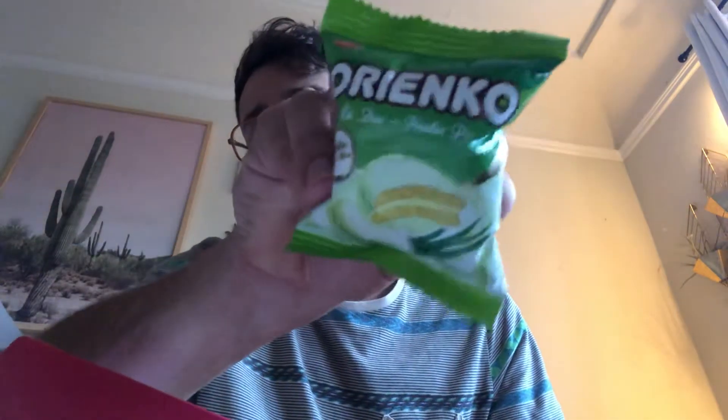We've got Orienko — it's a little pandan pie, a little moon pie. Honestly these are kind of nasty, but we'll go with it.